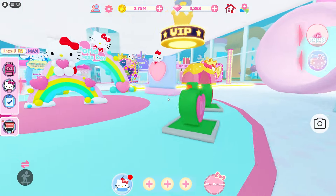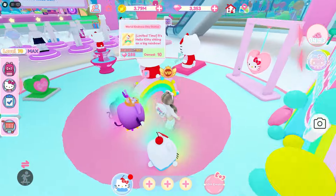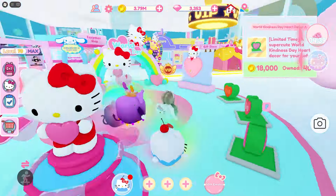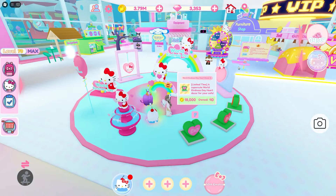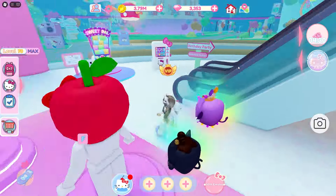I think that the World Kindness Day stuff is really cute, so I'm glad to see that it's all back here in the shop. You can buy and decorate in your cafe and everything. I'm not sure if this is the only update but this is the only thing that I see right now. We'll have to check out the description here in a second.